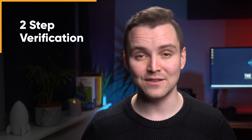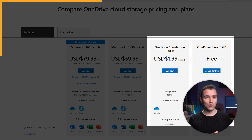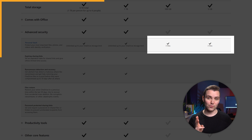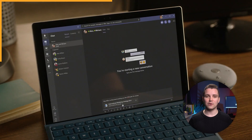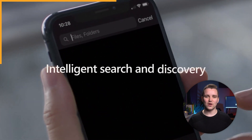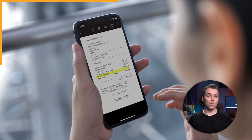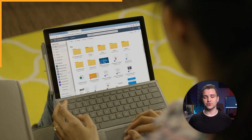OneDrive also comes with a personal vault feature, where you can store your sensitive documents securely. You can store sensitive files, videos, or photos in a secured vault protected by solid security measures such as two-step identity verification, face ID, fingerprint ID, or PIN. If you're subscribed to OneDrive's standalone or free plans, you won't be able to save more than three files in your vault — only higher-tiered subscribers can take full advantage. OneDrive also lets you play video and audio files from the web, find photos using AI-enhanced search, and restore older versions of files with its file versioning feature.